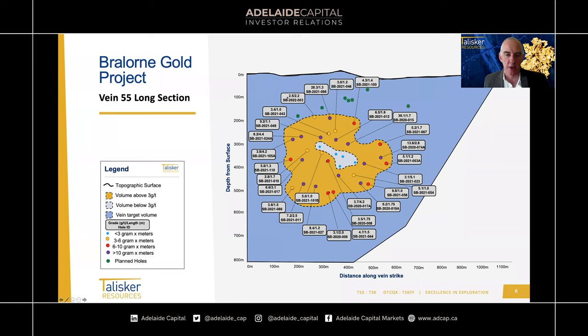In each bubble we have grams per metre and the drill hole name. On our website there's a full list of composites used to generate these, so anyone wanting detail can look up the original drill results. We've also done a gram-metre calculation shown as a colour-coded system: below 3 grams is blue, 3 to 6 grams is yellow, 6 to 10 gram-metres is red, and greater than 10 gram-metres is purple. Purple is very good, red is good, and yellow is mineable.